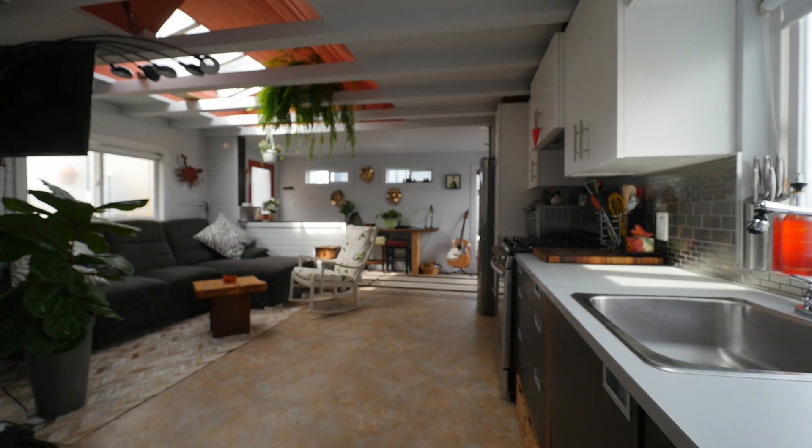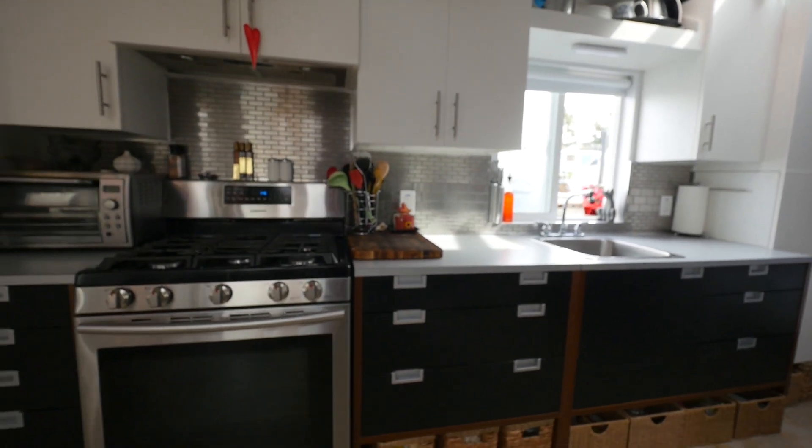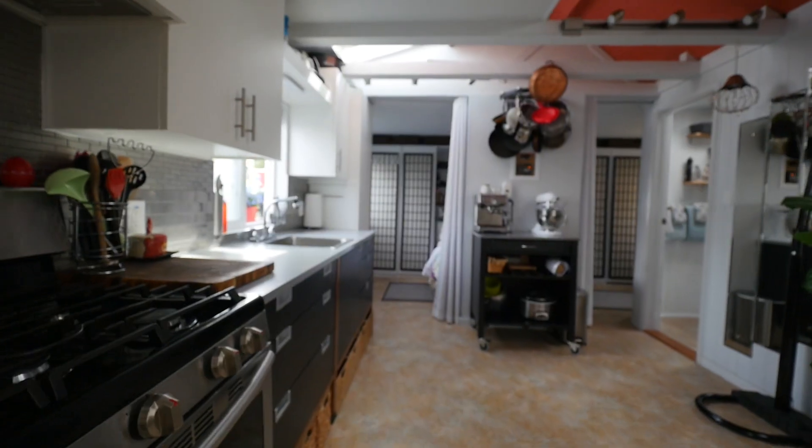This float home has a great galley kitchen as well as a lovely living area and then its own separate bedroom and bathroom of course.